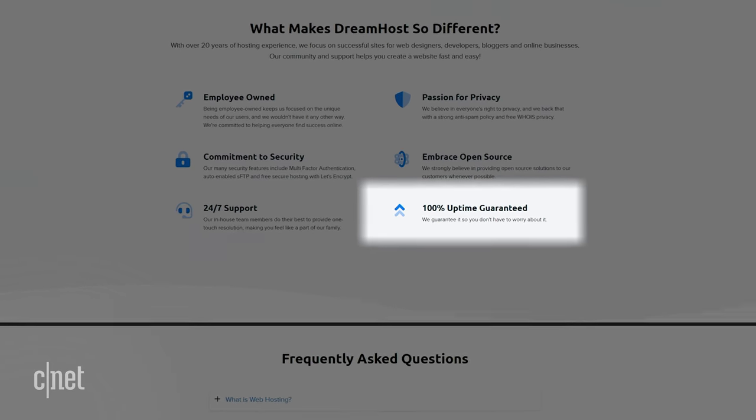And if we're talking about things going wrong, you want to check out what kind of support the web host offers. A lot of services offer support 24 hours a day, 7 days a week. You'll see any combination of live chat, email, support tickets, and phone help that may or may not be limited by what time of day it is. You may also want to check out the company's rating at the Better Business Bureau.